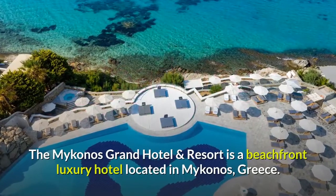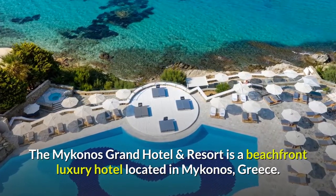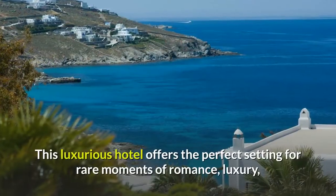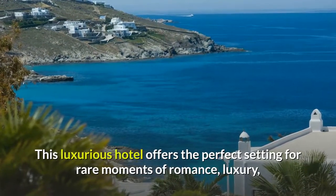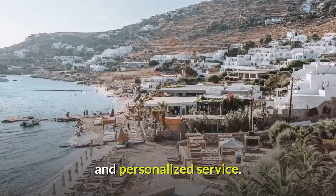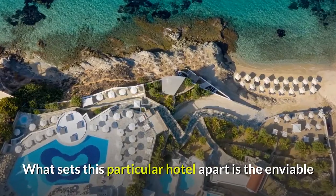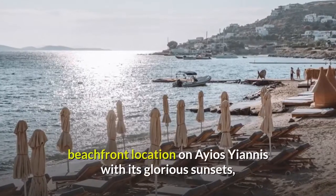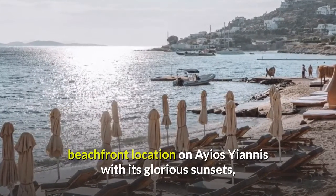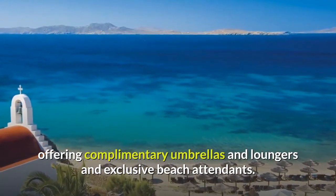The Mykonos Grand Hotel & Resort is a beachfront luxury hotel located in Mykonos, Greece. This luxurious hotel offers the perfect setting for rare moments of romance, luxury, and personalized service. It is a unique small luxury hotel in Greece. What sets this particular hotel apart is the enviable beachfront location on Aegeanis with its glorious sunsets, offering complimentary umbrellas and loungers and exclusive beach attendance.